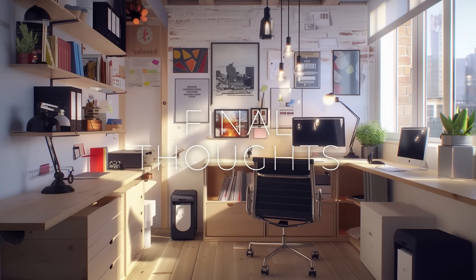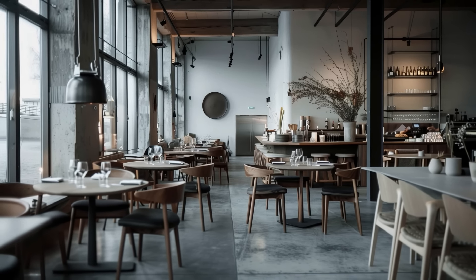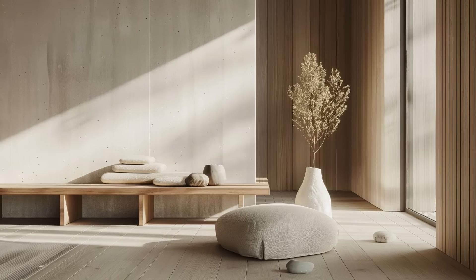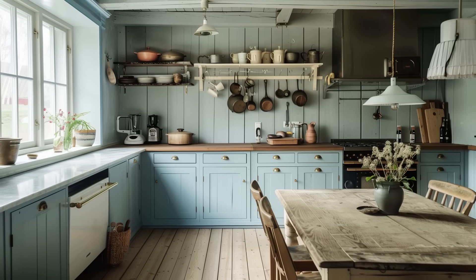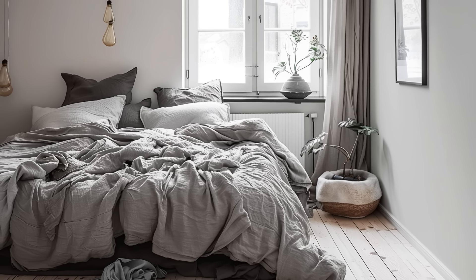In conclusion, Nordic interior design offers a timeless and versatile approach to creating harmonious and inviting living spaces. By embracing simplicity, natural elements, and a deep connection to the environment, Nordic design promotes well-being, sustainability, and a sense of sanctuary in the modern home. Whether you're seeking to transform your entire living space or simply infuse elements of Nordic design into your existing decor, incorporating these principles can help you create your own Nordic retreat where you can unwind, recharge, and find inspiration.